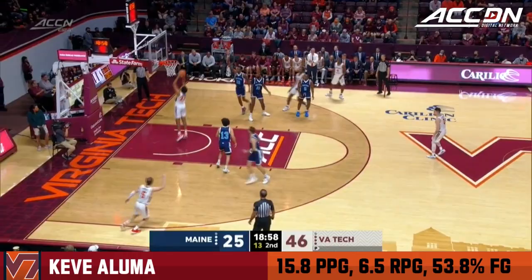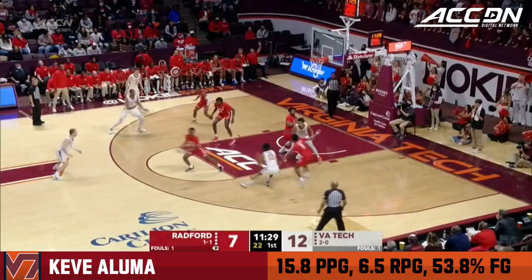Tretui almost poked the ball from Mutz. Mutz getting swarmed, finds Aluma! Tomahawk jam!